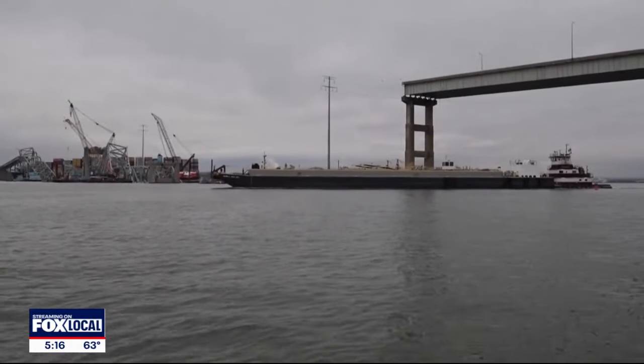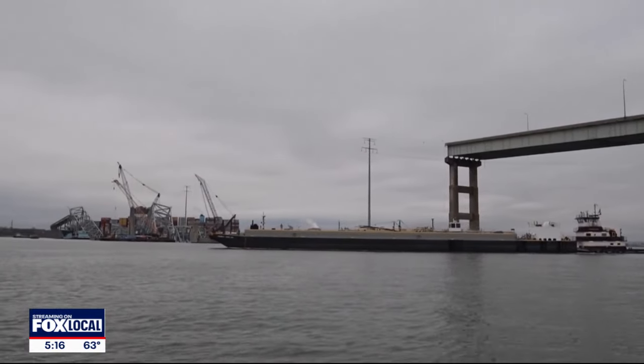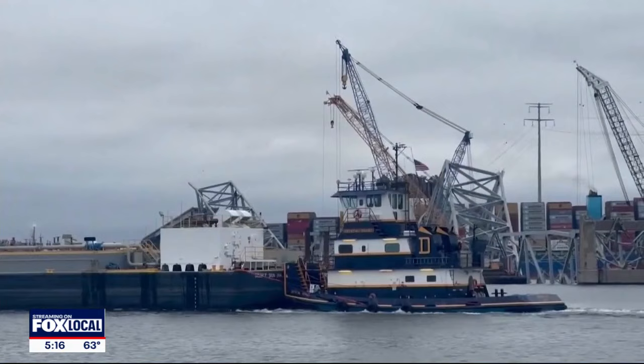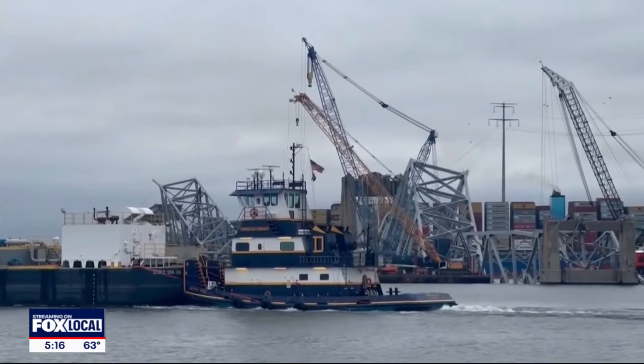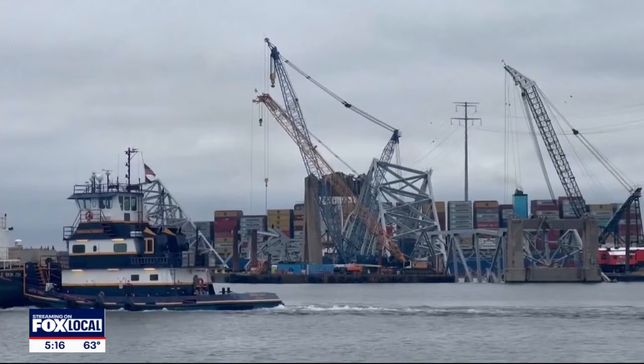One clear sign of progress is an alternate channel opened up on the north side to let certain vessels through. Officials say for now it will mostly be used to bring in supplies for the cleanup. A second channel on the south side is still being worked on. We're going to continue working and planning for a third alternate channel when we get those spans just north of the deep channel removed.